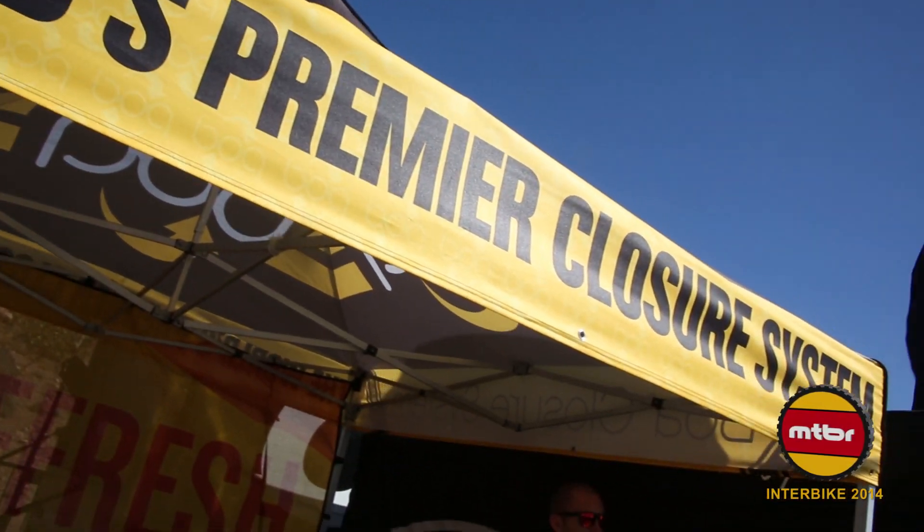Thanks for stopping by guys. Again, we're Boa Technology. We have over 170 different brand partners in over 35 different categories. We're a worldwide company but headquartered in Denver, Colorado. We love the outdoors and if you ever stop by, we'd be happy to have you at our office.